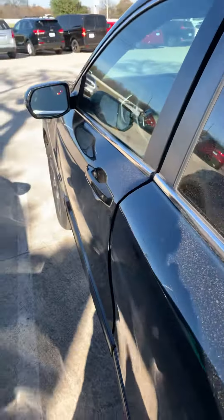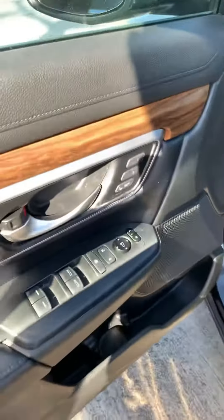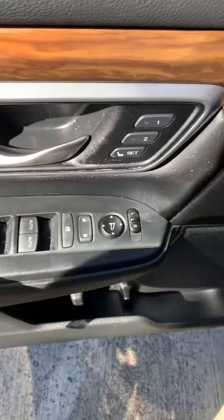Bluetooth, Apple CarPlay, leather of course — perforated leather. The back also has two USB ports as well as the vents in there. Let me show you here: power seats for both driver and passenger, as well as the memory seats, power windows, mirrors, and automatic lights.